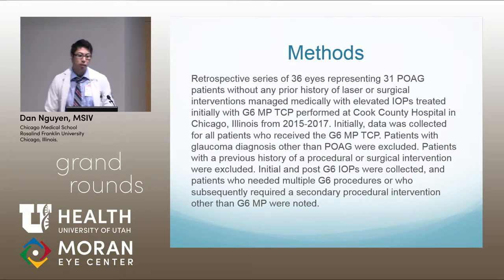This is a retrospective series of 36 eyes, representing 31 primary open-angle glaucoma patients without any prior history of laser or surgical interventions. Managed medically but with elevated IOPs, treated initially with the G6. This was at Cook County Hospital from 2015 to 2017.